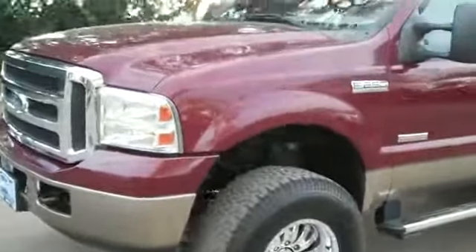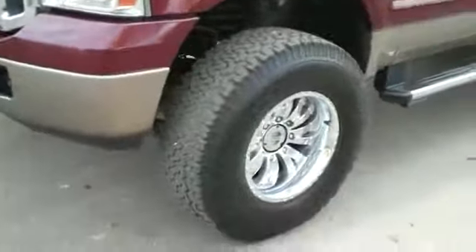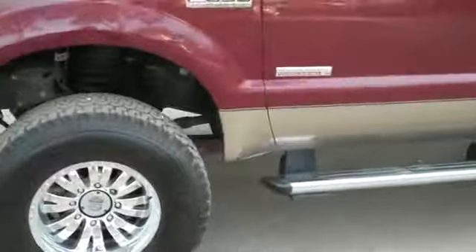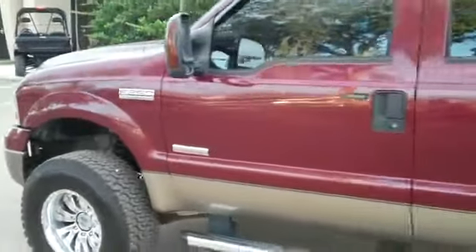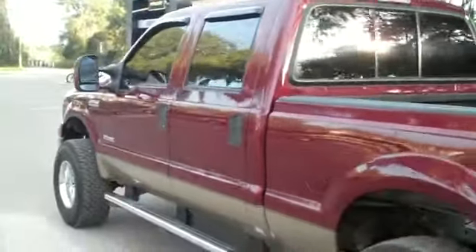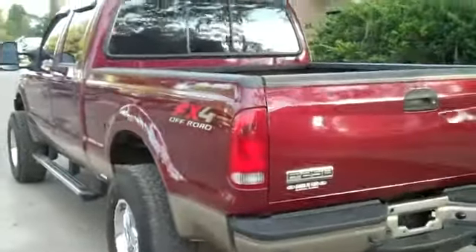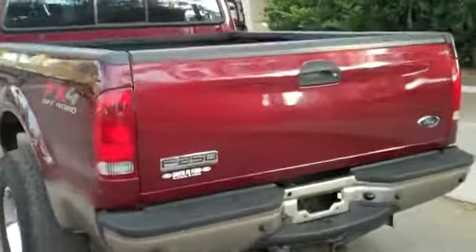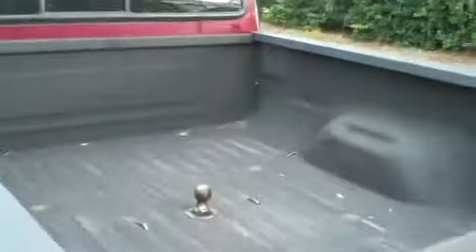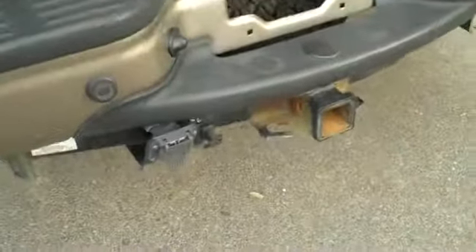Okay, we're just going over a few things here on the outside. You have fog lights and tow hooks, chrome wheels, running boards, keyless entry, tinted windows, the FX4 package. It's a four-wheel drive. You have a bed liner, gooseneck hitch, and around back you have a hitch receiver.